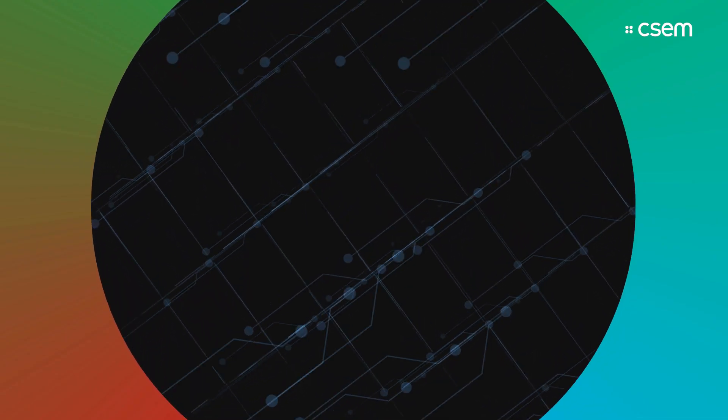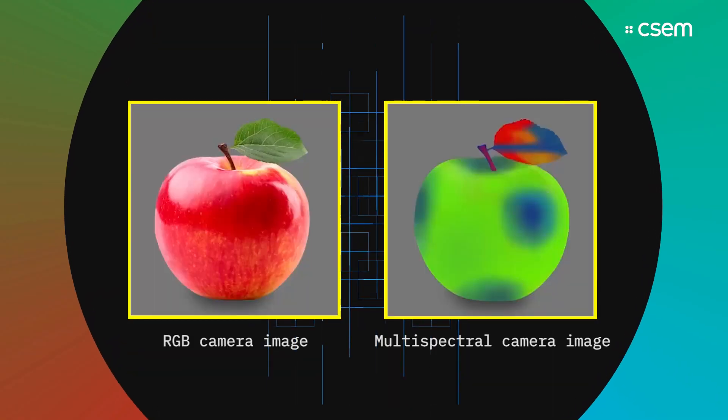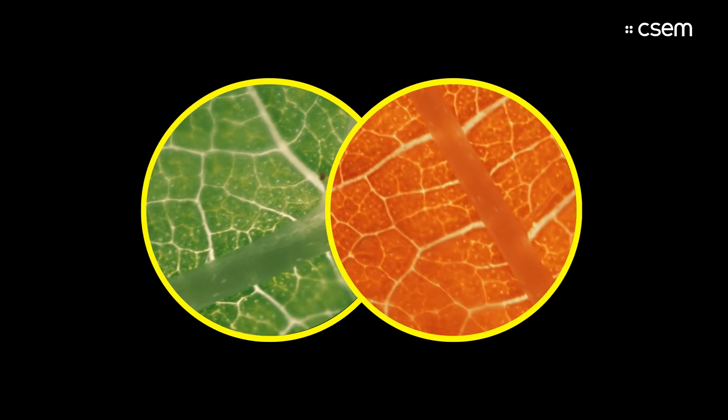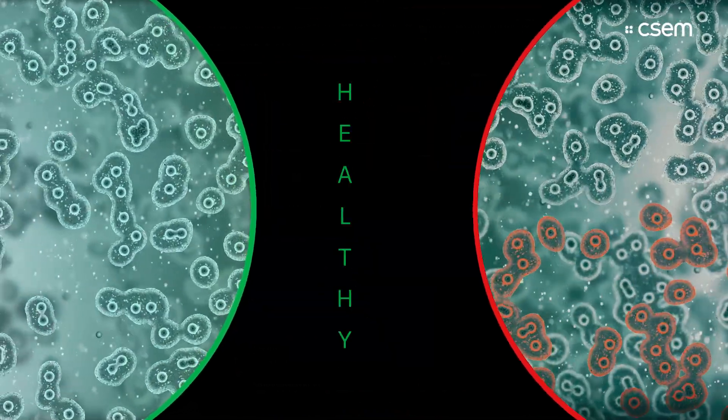The CSEM Intelligent Camera System is a combination of hardware and software designed to capture multispectral imaging. Why do we need such a flexible and accurate camera? Well, for example, to distinguish a desirable plant from a weed, or a healthy cell from a cancerous one.